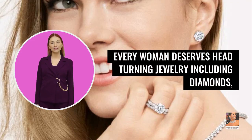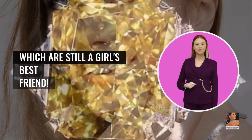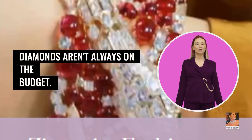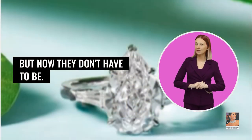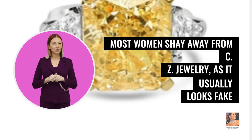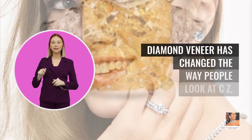Every woman deserves head-turning jewelry, including diamonds, which are still a girl's best friend. Diamonds aren't always on the budget, but now they don't have to be. Most women shy away from CZ jewelry, as it usually looks fake.